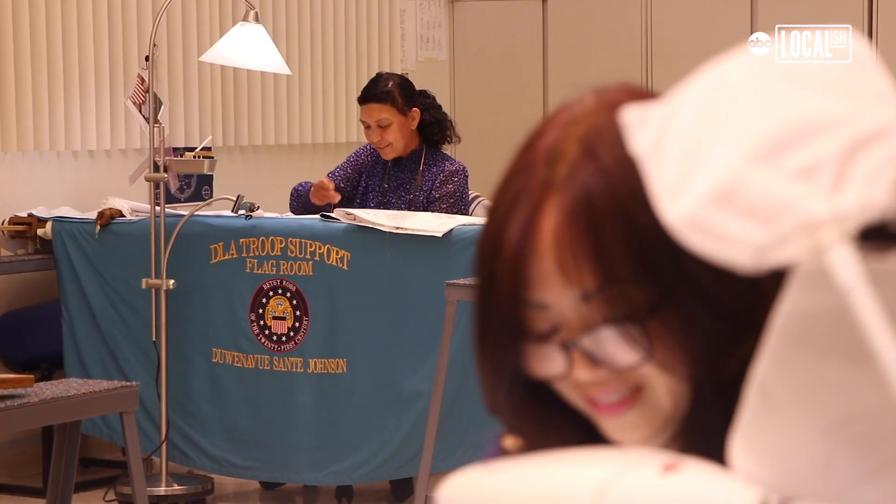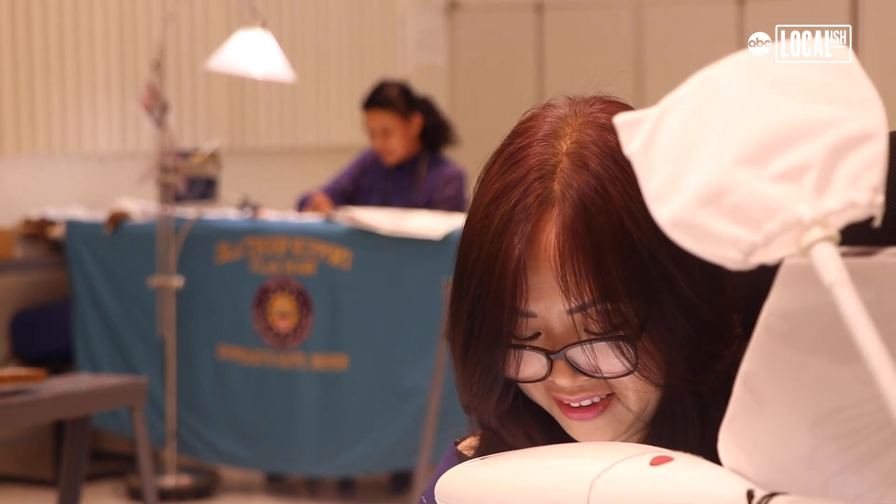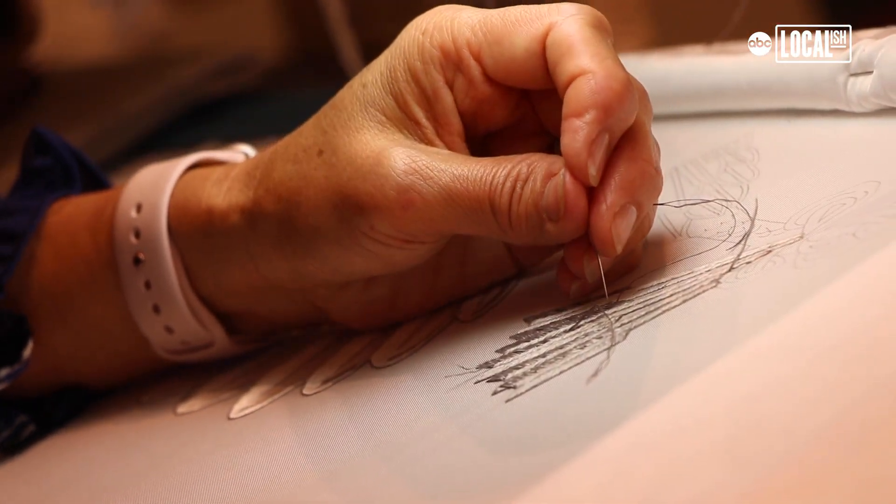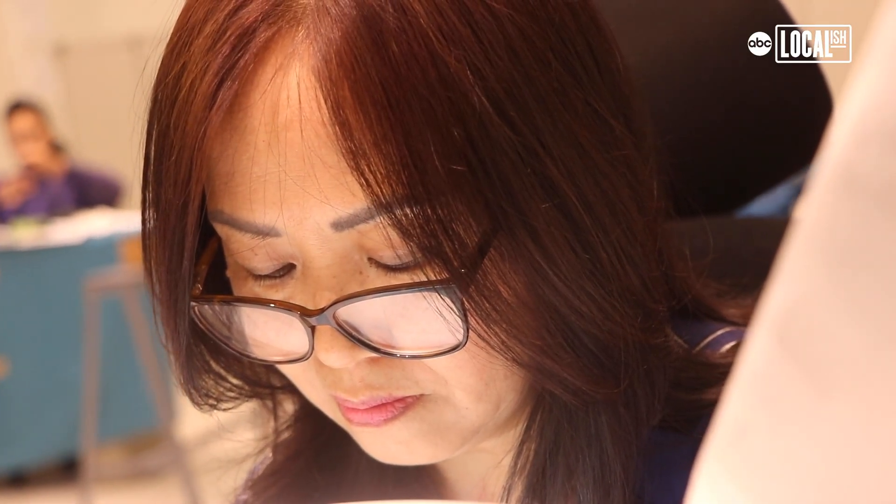When I was in Vietnam I learned to do hand embroidery already. I really love this, so when I got this job I was very happy. I'm very thankful to America — there's a lot of opportunity to show what you can do.